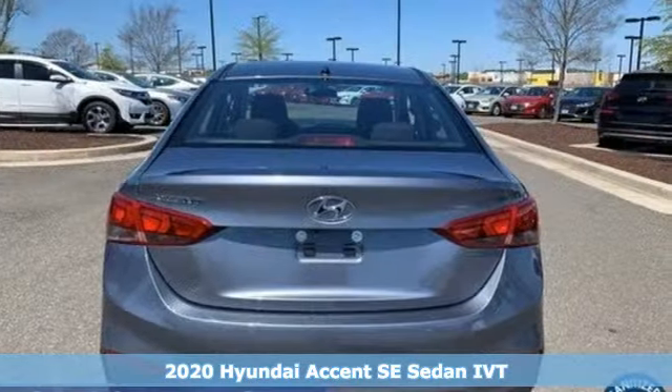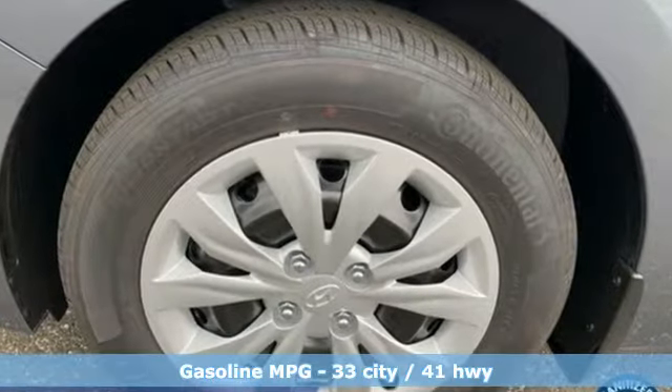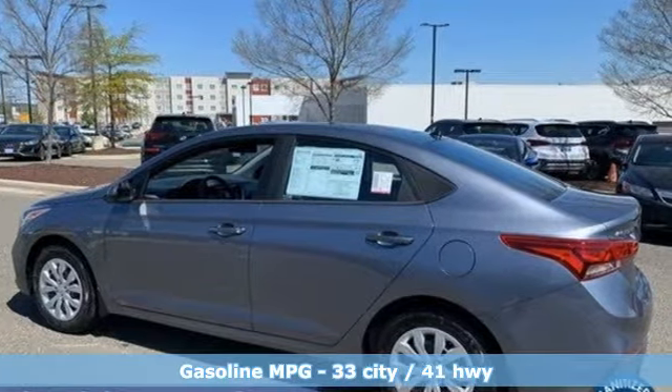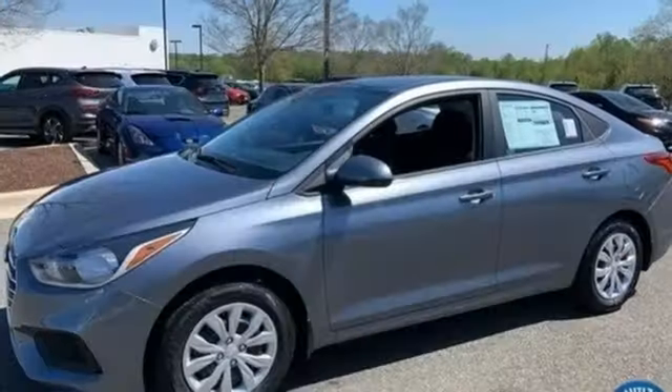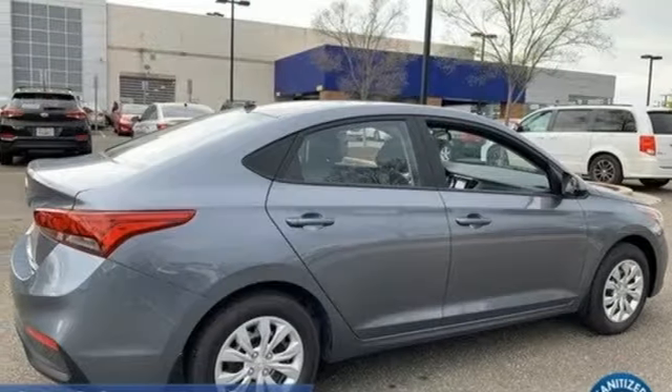It comes with all the amenities you need: external memory control, wireless phone connectivity, manual tilting steering column, USB port, air conditioning, inline four-cylinder engine, gas pressurized shocks, and continuously variable automatic transmission.